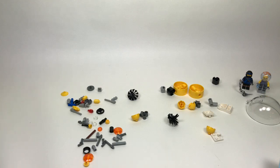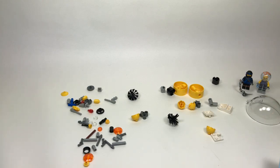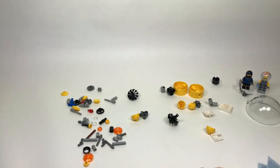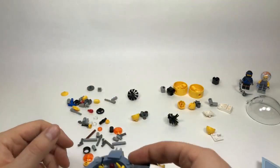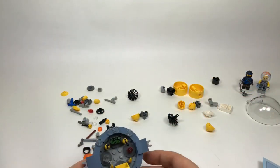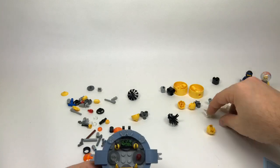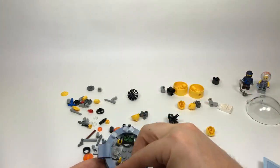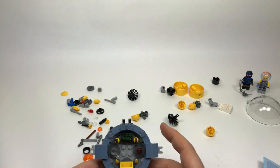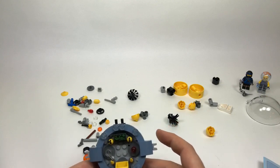Drew Chandler asks how I'd feel about a band-based theme — I think it'd be better to have a band-based minifigure series, because I'm not sure what sets would look like but the figures are basically what everyone wants anyway. Do I think there will ever be Powerpuff Girls sets — I don't think so. I'm not sure how wide that theme would be able to scale in terms of set sales.